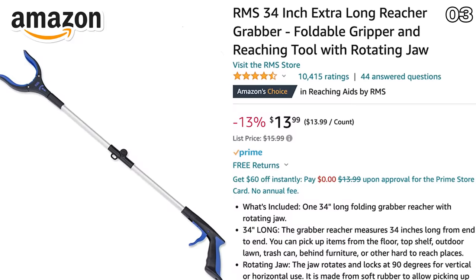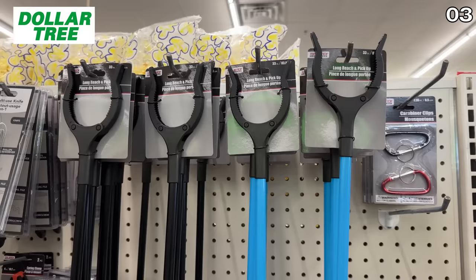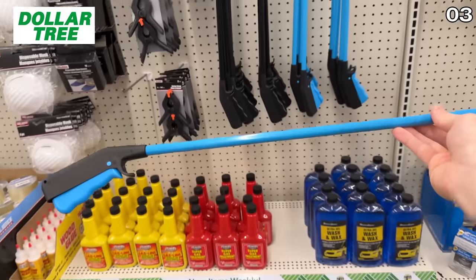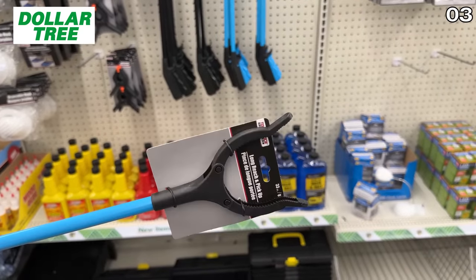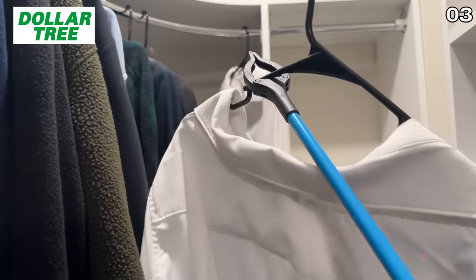Another practical product to have on hand is this long-reach grabber at $14 on Amazon. While the one at Dollar Tree for $1.25 doesn't have as many fancy features, it accomplishes the same basic task and looks identical to boot.